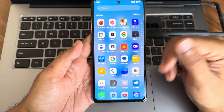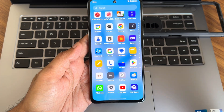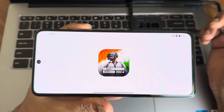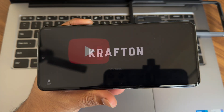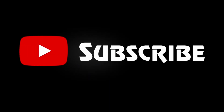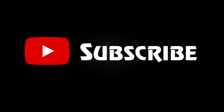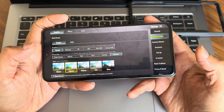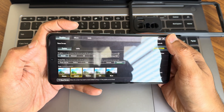Follow me on social media — links are in the description. If you haven't subscribed to my YouTube channel yet, hit that subscribe button. Now let's check out BGMI gameplay on this ROM.